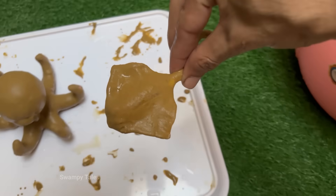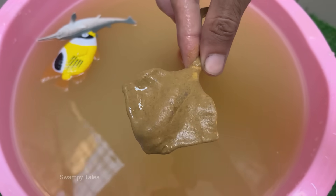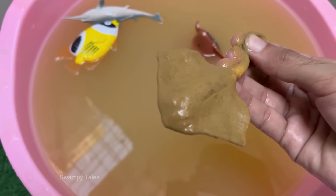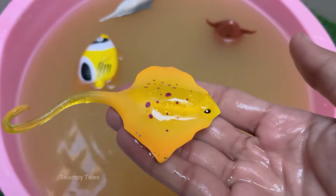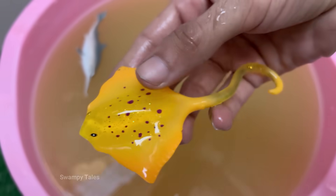Mantas are not fish in the bony sense, like tuna or salmon. They are cartilaginous fish, related to sharks, skates, and other rays. Their skeletons are made entirely of cartilage. The giant oceanic manta ray is the largest ray in the world — their wingspan can reach a colossal 7 meters or more, and they can weigh up to 2,000 kg.